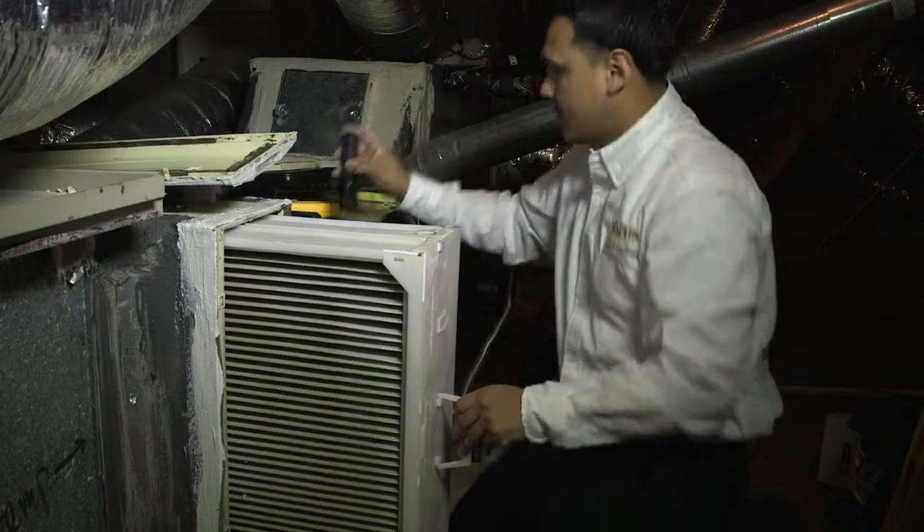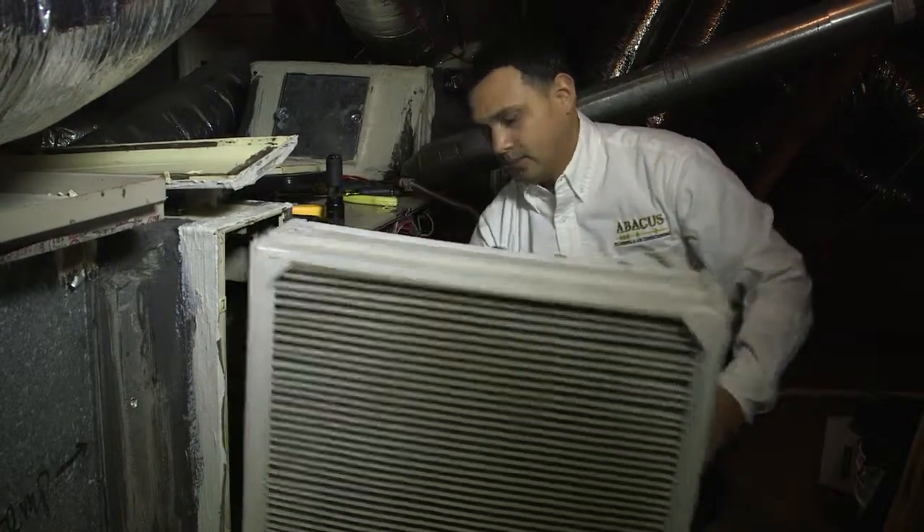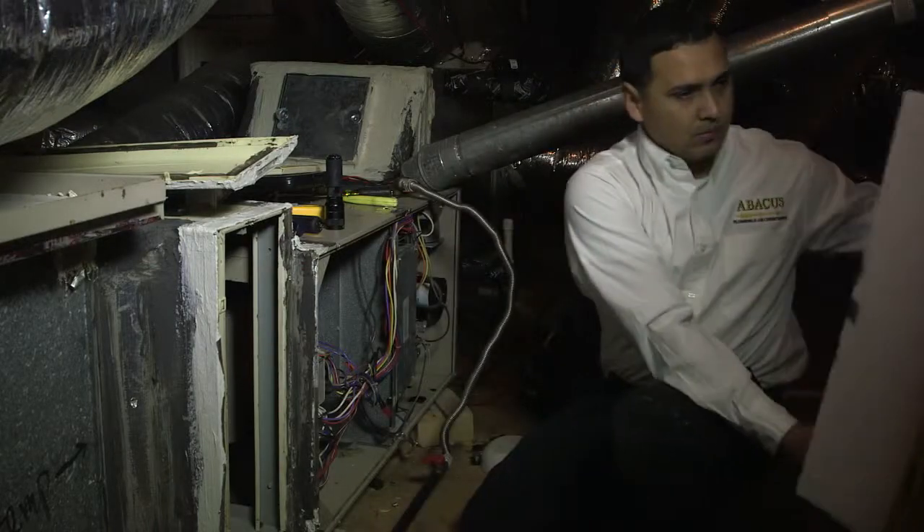Dirt is the easiest thing to prevent and probably the biggest enemy to a system. It can affect the efficiency and performance tremendously.